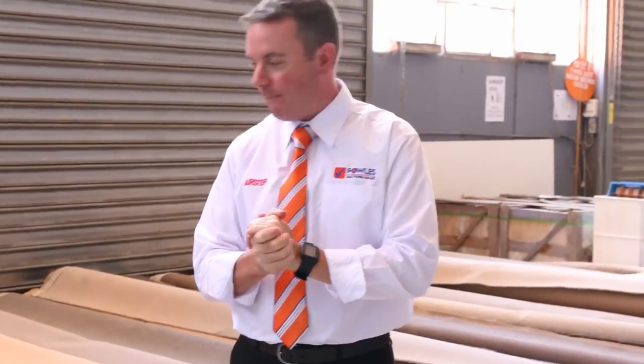G'day, I'm John from Fowl's Auction Sales. I'm here to preview the Wednesday carpet auction on the 2nd of November at 10 a.m.